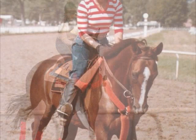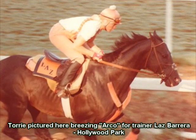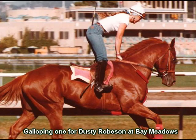Horses need to build their foundation of fitness at a slow steady rate to ensure their best health and soundness, just like people would train for a sporting event. Though as thoroughbreds get fit, they often become very aggressive and strong, and can become difficult for the riders to handle.